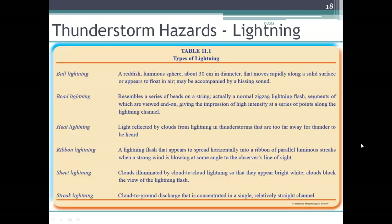There are lots of different types of lightning, and table 11.1 outlines several of them. Ball lightning is a very rare type — I myself have never seen it, but would love to. It's a luminous sphere about 30 centimeters in diameter that moves rapidly along solid surfaces and appears to magically float in the air. Bead lightning resembles a series of beads on a string, normally in a zigzag lightning flash pattern.